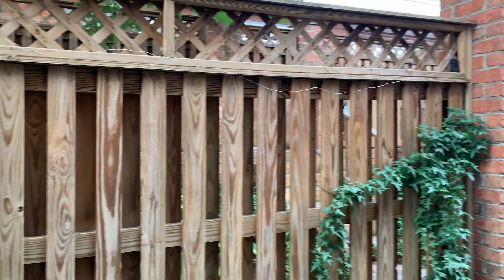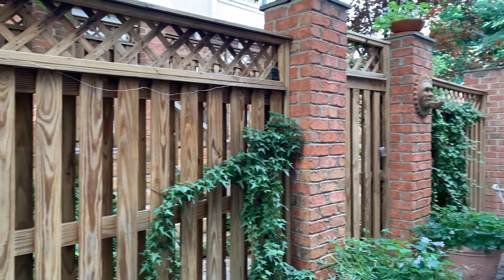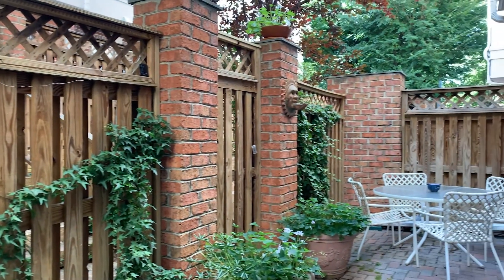This home has a really cute covered patio, which is perfect for a cookout with friends, reading a book, or just enjoying the afternoon.